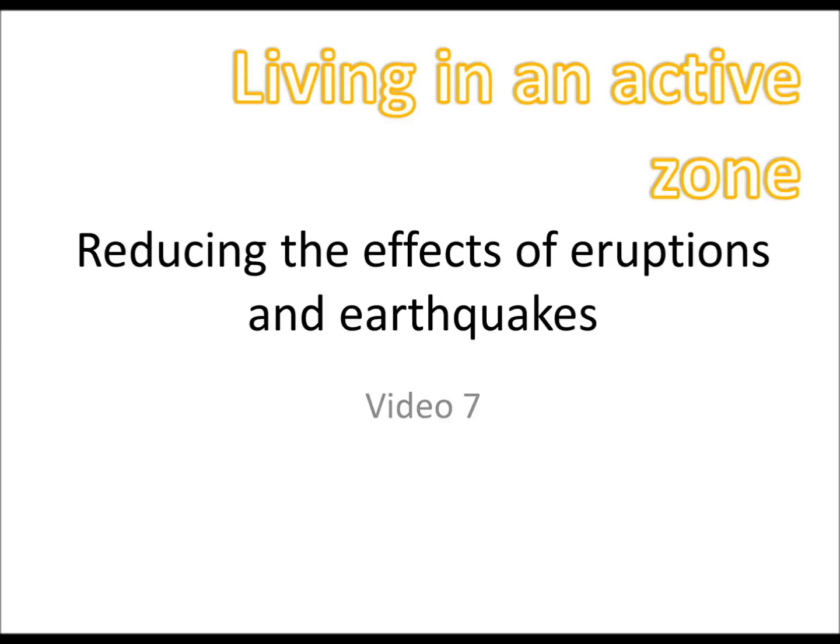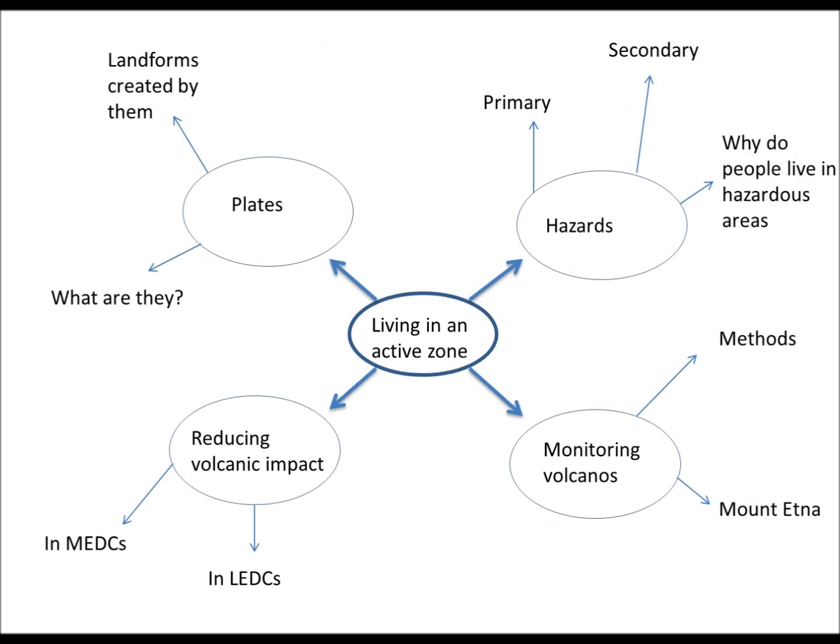Hello and welcome to the last GCSE geography help video on living in an active zone. Today we're going to be looking at reducing volcanic impact in MEDCs and LEDCs.